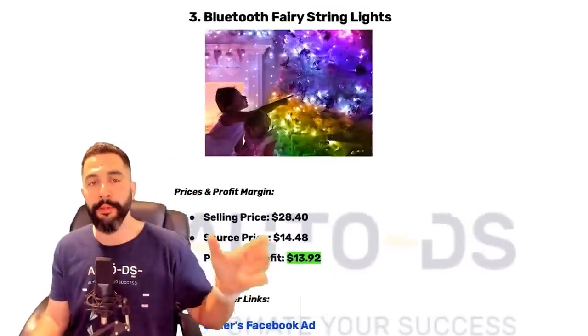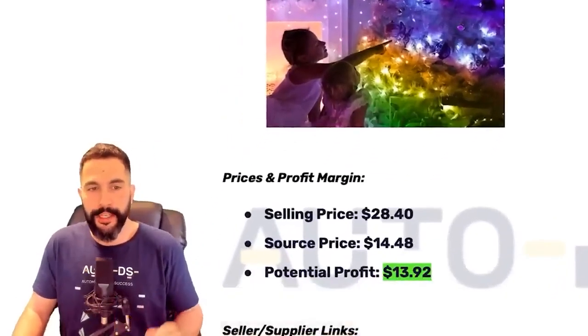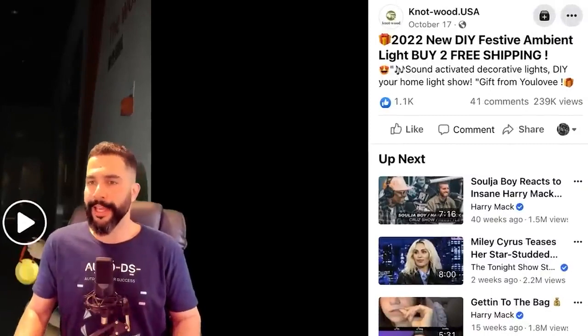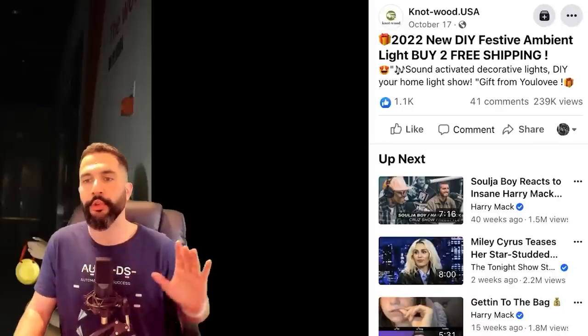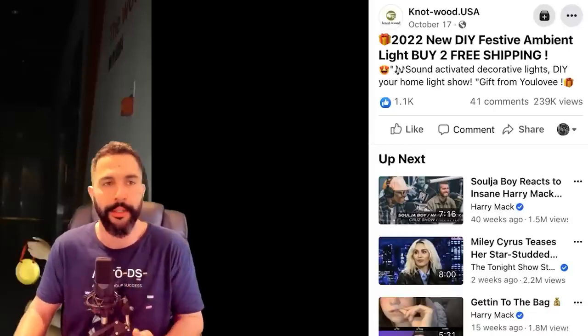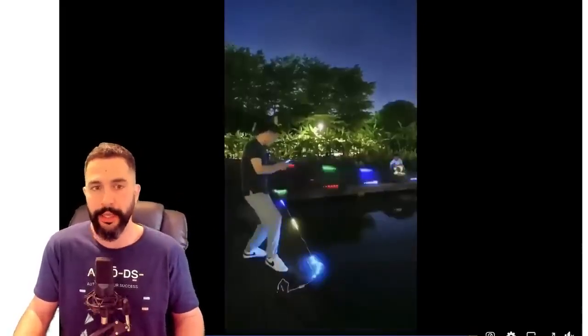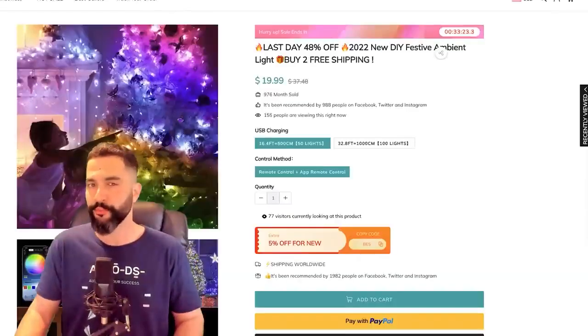Moving to product number three: Bluetooth fairy string lights. These fairy string lights are being sold for $28.40, being sourced at $14.50, leaving us with over $13 in profit. The seller's ad copy is '2022 new DIY festive ambient light, buy two free shipping, sound activated, decorate lights, DIY your home light show' — not great. But the video does a good job showcasing the product in action, with a cool motion effect making the lights look like they're shooting out of nowhere. Over 1,000 engagements, 40 comments, and almost 240,000 views — this product is popular.